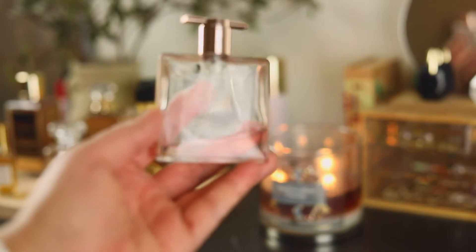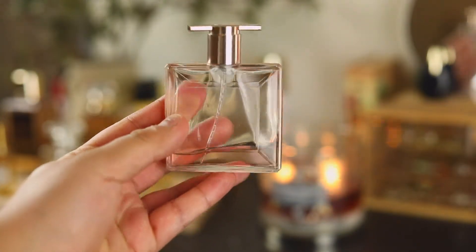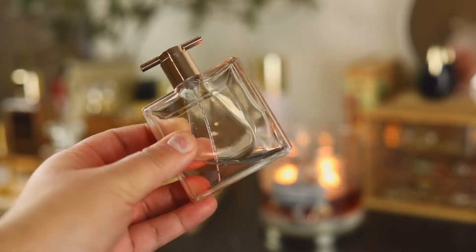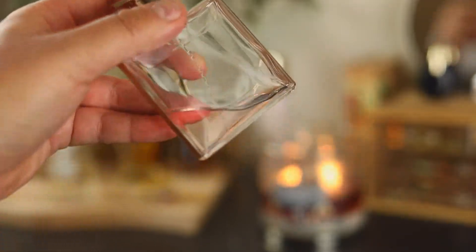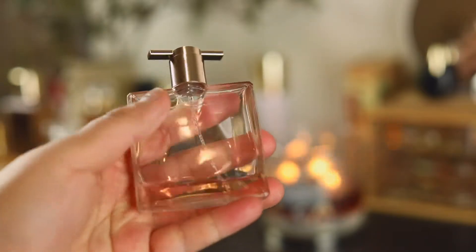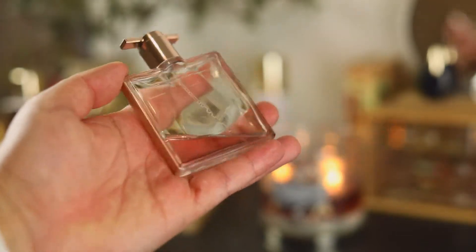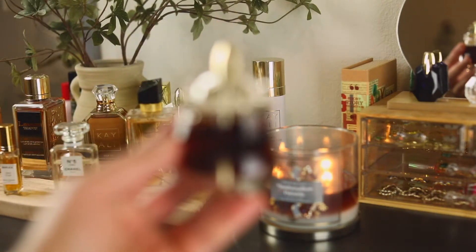This next one is just a pretty girl fragrance and this is Idôle by Lancôme — Zendaya looks so pretty in the campaign. I absolutely adore how she looks and I adore this fragrance. As you can see I'm almost out of it — this was a secondhand purchase from Mercari, maybe up to here when I got it, so I ran through it pretty quickly.